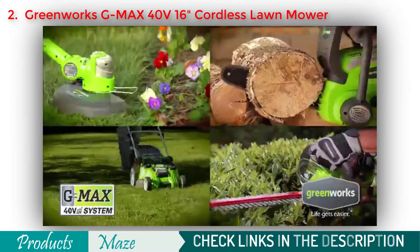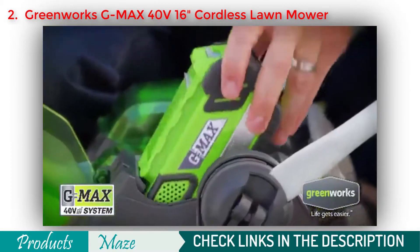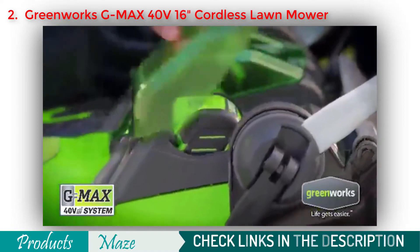The G-MAX system is powerful enough to run all your Greenworks tools, with interchangeable 40V lithium-ion batteries to eliminate the need for gas.